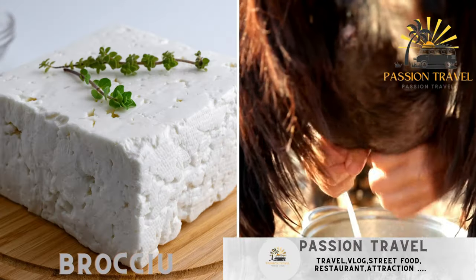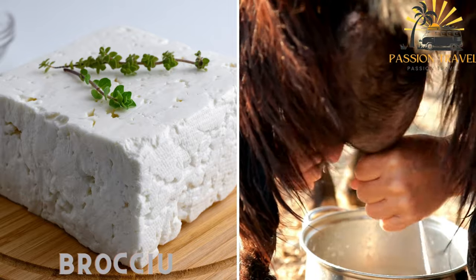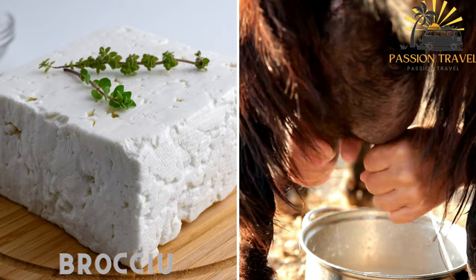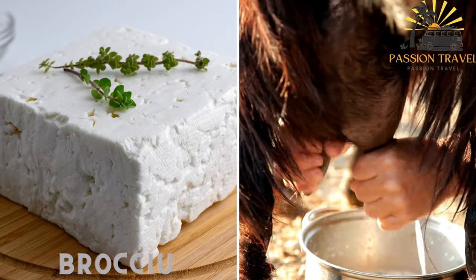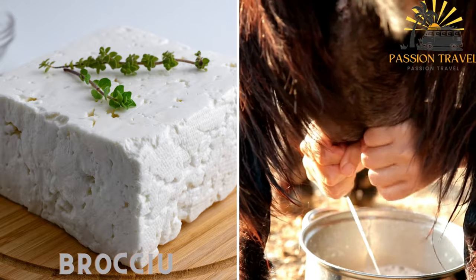Brocciu is a fresh cheese made from sheep or goat milk. It is a key ingredient in Corsican cuisine and is used in various dishes including street food offerings. Brocciu is often featured in savory pastries such as the popular Corsican pie called fadone, which combines Brocciu cheese with eggs, sugar, and lemon zest.